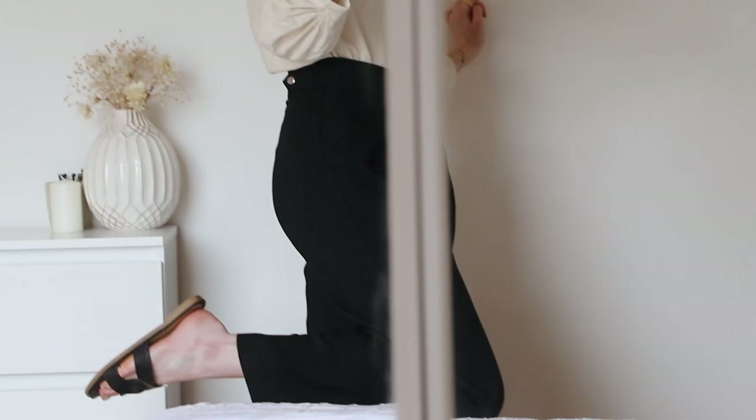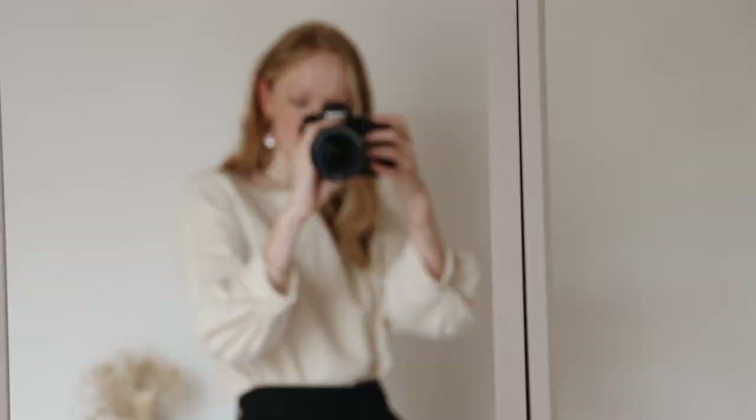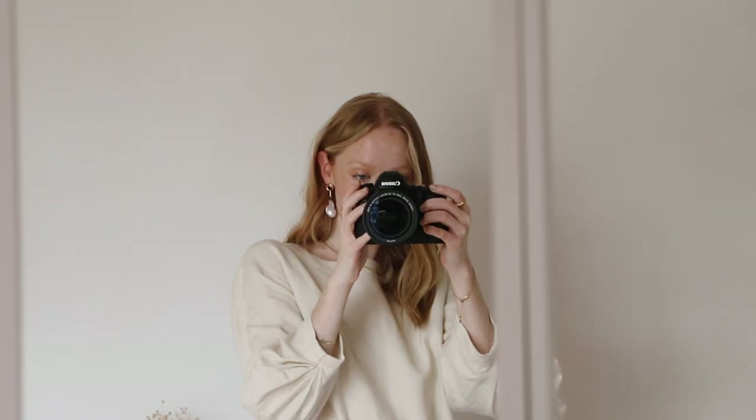They come up sort of just above the ankle and yeah you can see I've just got my slides on at the moment. But yeah that's Tuesday's outfit and I will be back tomorrow with Wednesday's.